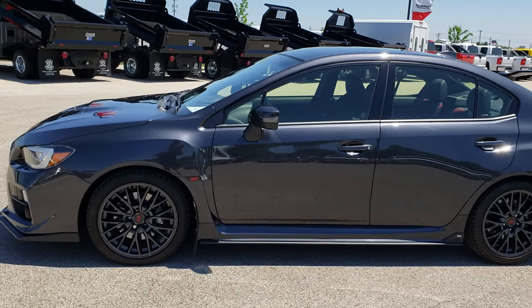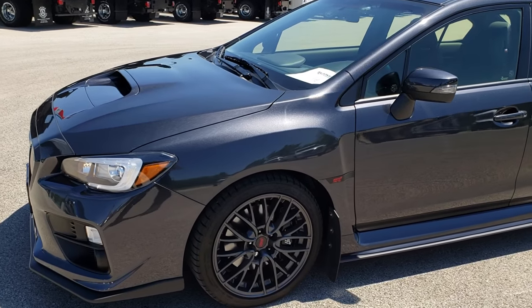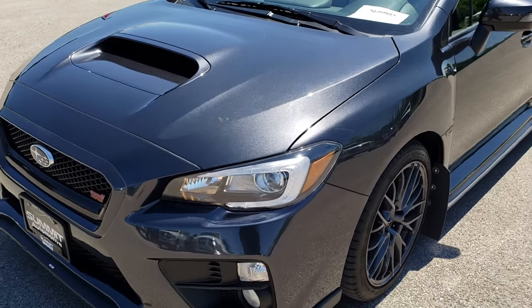This is stock number 9601. We are here at Summit Automotive in Fond du Lac, Wisconsin, your new and used sports car headquarters.